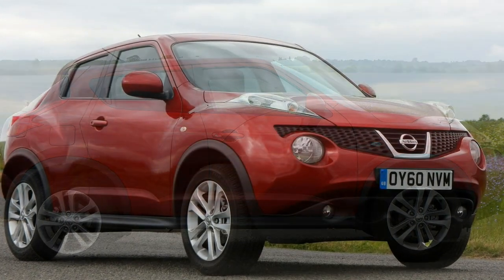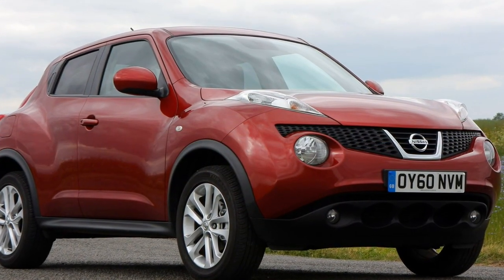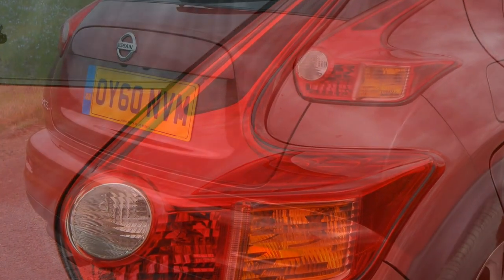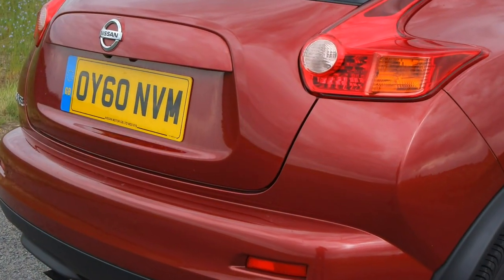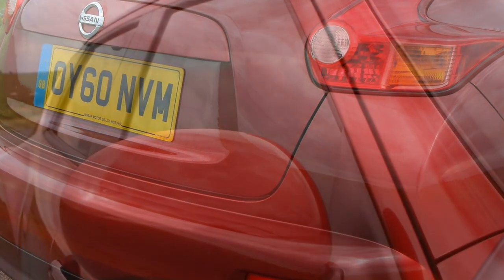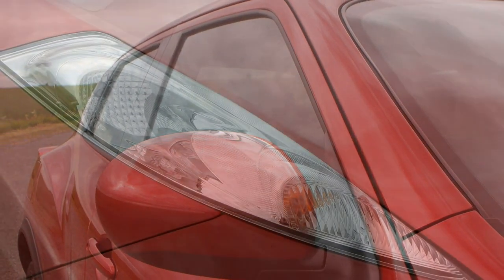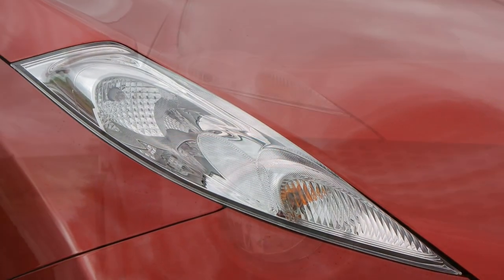In the Nissan Juke SUV Review, there are plenty of turbo petrol options but only one diesel engine. Performance is adequate, if not rapid. Given the sporty look of the car, Nissan Juke performance is a bit of a mixed bag depending on which engine you choose.